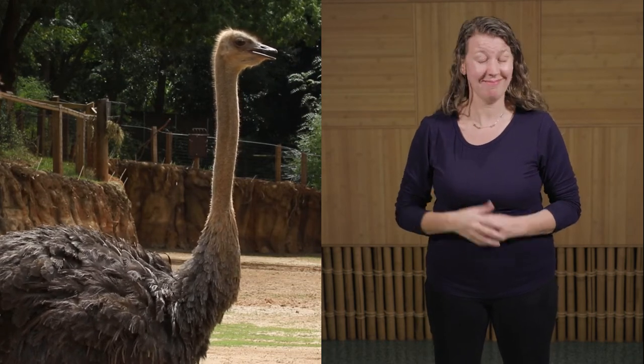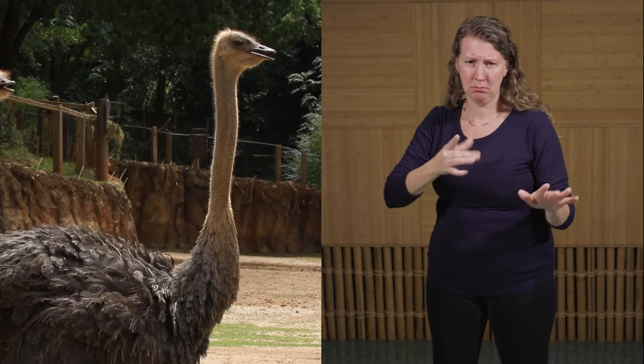Even with their size, ostriches are able to reach impressive speeds using their supportive legs with two forward-facing toes on each foot. They can sprint up to 43 miles an hour, which is about three times the speed of an average human, and this does make them the fastest bird running on land.